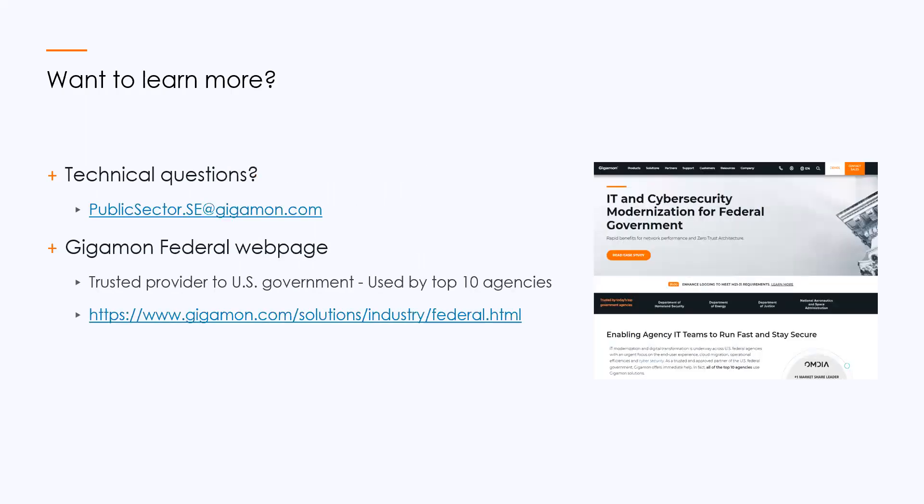If you have any technical questions, we're making our solutions engineers available to you. The email is publicsector.se@gigamon.com. Reach out to us if you have any questions about M2131 or the solution we showed you. We also have lots of cybersecurity resources at our Gigamon federal webpage. Gigamon has been a trusted provider to the US government for a long time, so check out the URL on your screen. Thank you, and on behalf of Matt Pollingsworth and myself, Darshan Shah, we hope to hear from you soon.